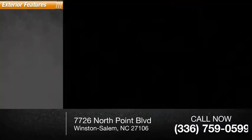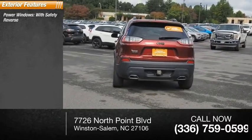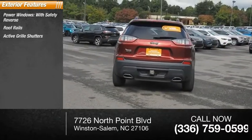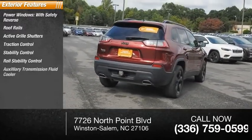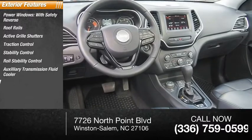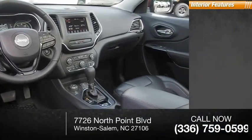This vehicle has less than 25,000 miles. Some of its great options include power windows with safety reverse, roof rails, active grille shutters, traction control, stability control, roll stability control, auxiliary transmission fluid cooler, power brakes, and ambient lighting with braking assist.